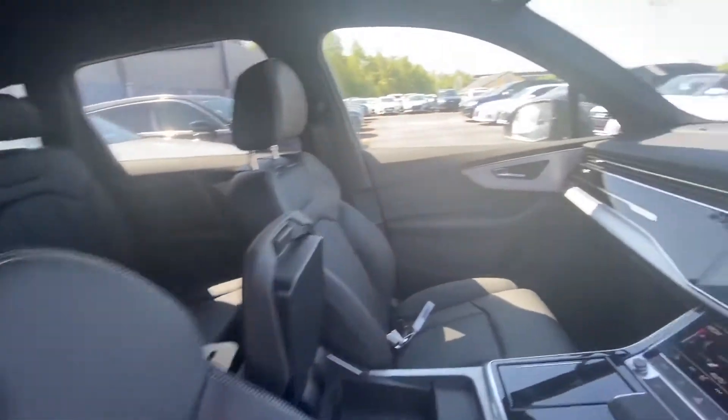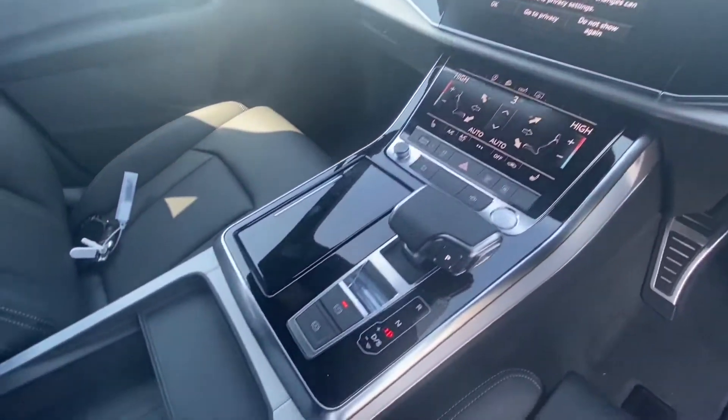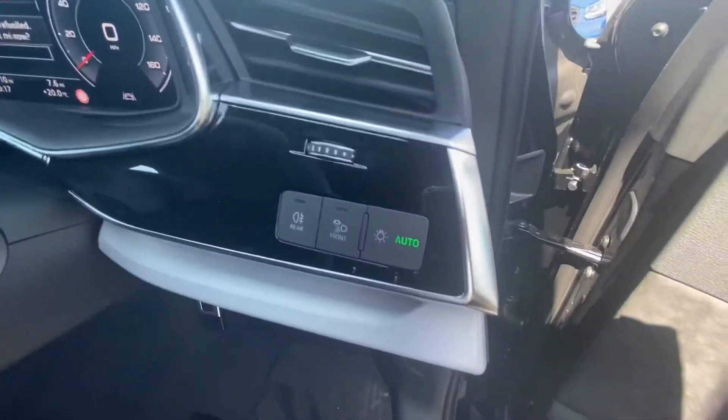Front sport seats with the S embossing. Black gloss inlay surrounding the fully touchscreen MMI. Dual screens with air conditioning, Audi's wireless phone charging box, and virtual cockpit.